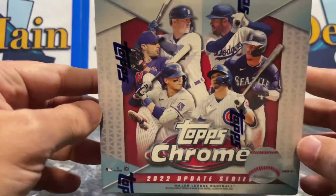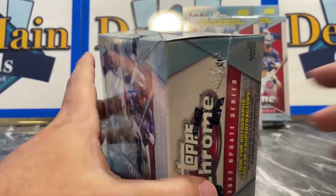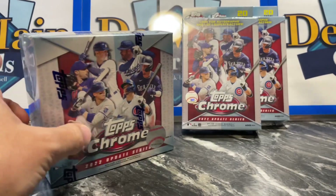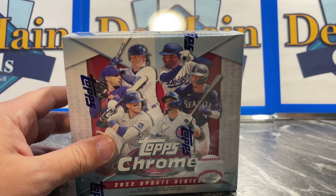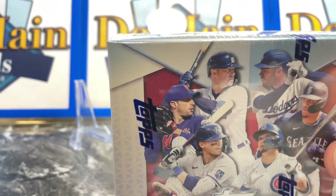We're looking for Julio Rodriguez, Bobby Witt Jr., Spencer Torkelson, Pena — really good rookies in this class. I'm going to do the mega first, set the hangers aside, and then at the end we'll see which one has more bang for your buck.